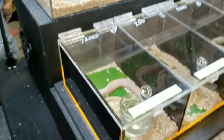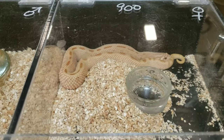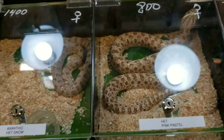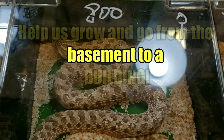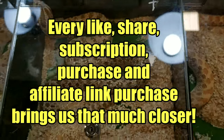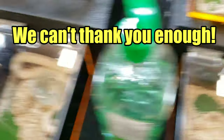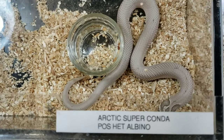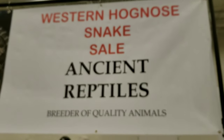I need more space in my house — or a bigger house. I'm at the point where I'm about to start putting reptiles in the bathroom. Western hog nosed snakes are an addiction, aren't they? So that's where you need to go — you see that sign, you know you're safe. Western Hog Noses, Ancient Reptiles.